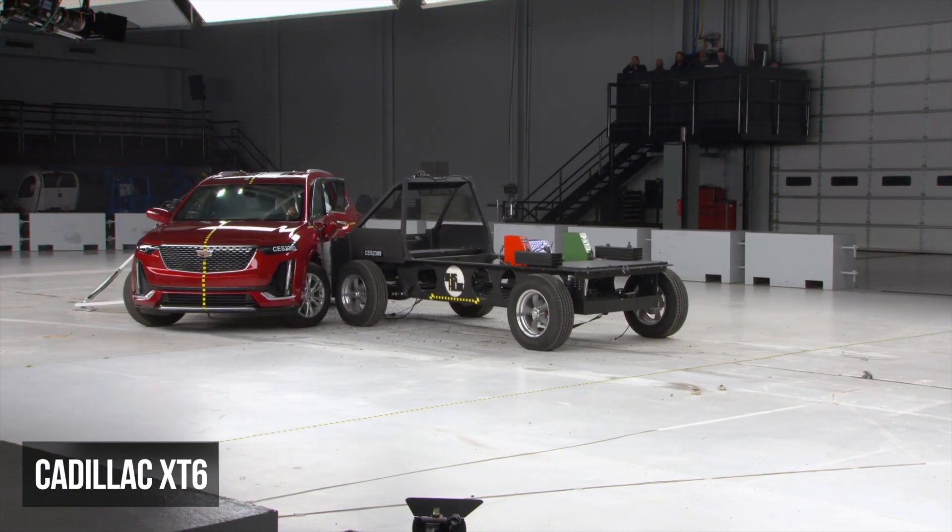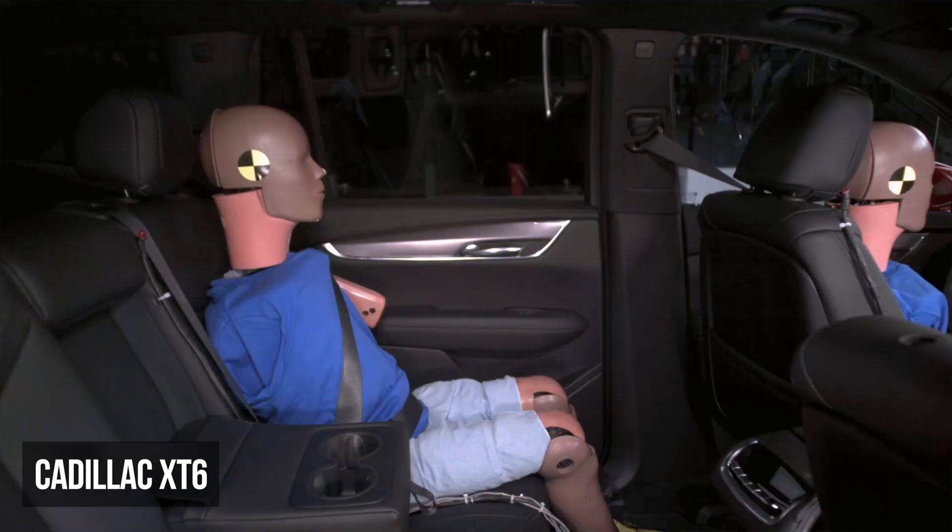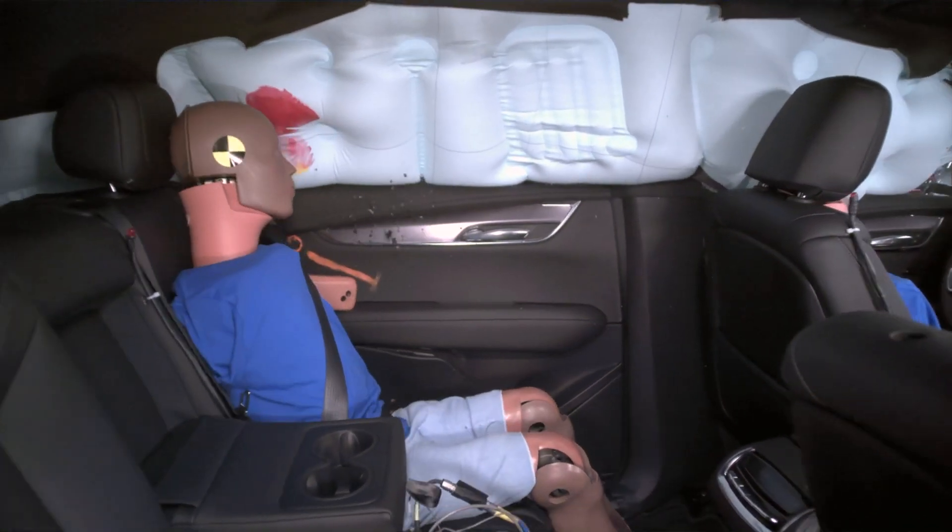The Cadillac XT6 has good structural performance. Unfortunately though, the rear seat dummy recorded very high torso injury readings.